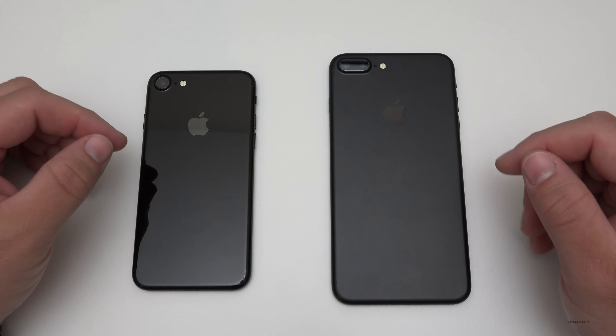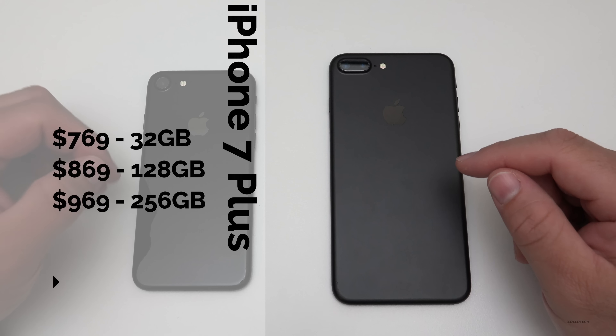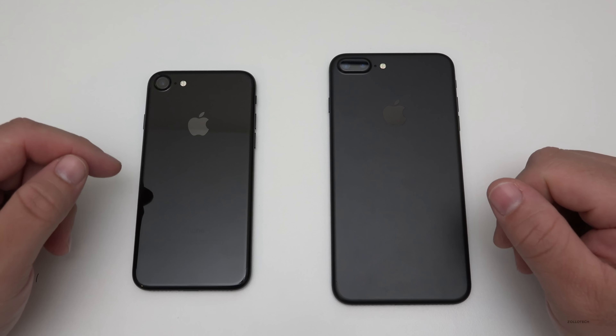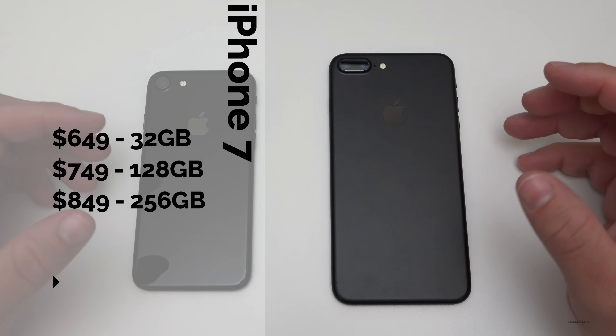The first thing that's new is the price. The price on the Plus has been increased a little bit to $769, $869, and $969. The iPhone 7 stays the same at $649, $749, and $849, the same as last year's model.